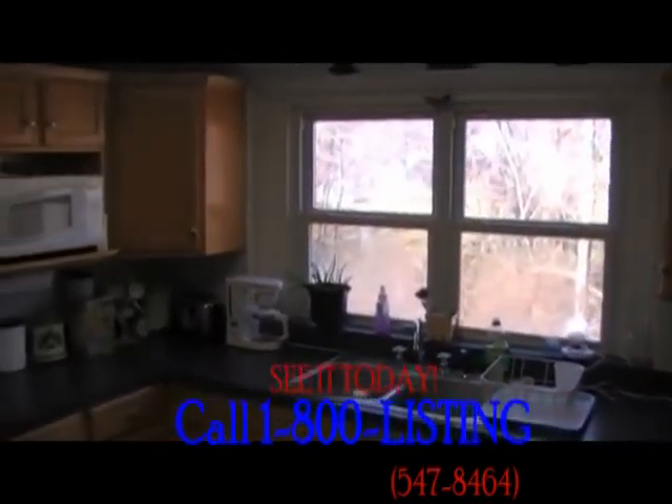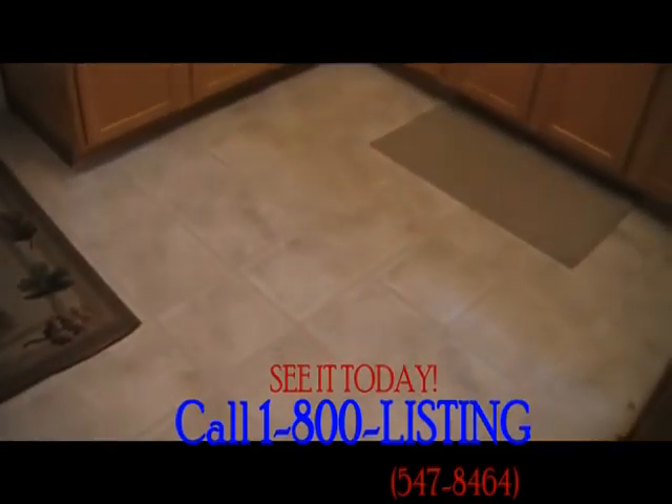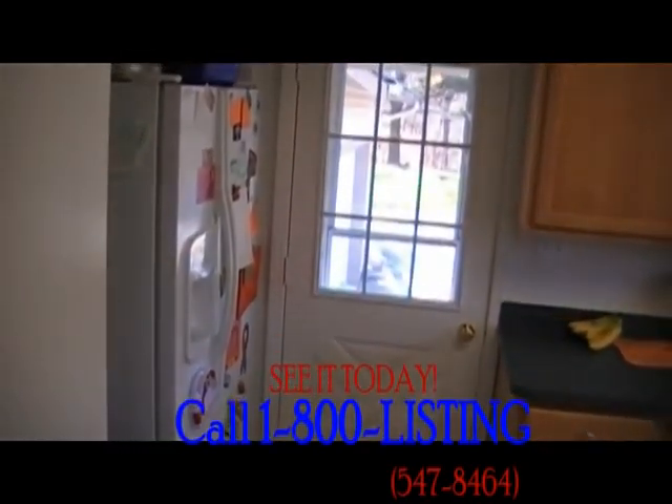The kitchen was completely remodeled three years ago with new countertops, cabinets, and flooring. There is a lot of storage space in the kitchen.